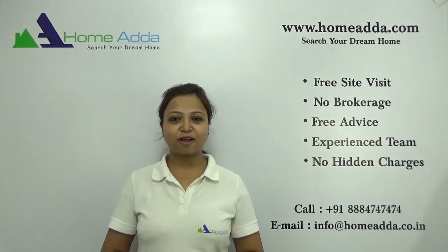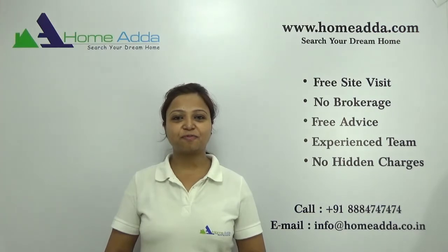Hi, welcome to HomeAdder.com. My name is Neha. Today I am going to take you through the overview of the project Shobha the Park and the Plaza.